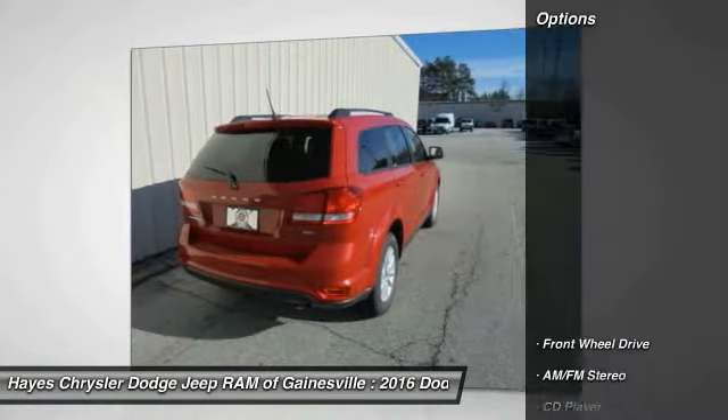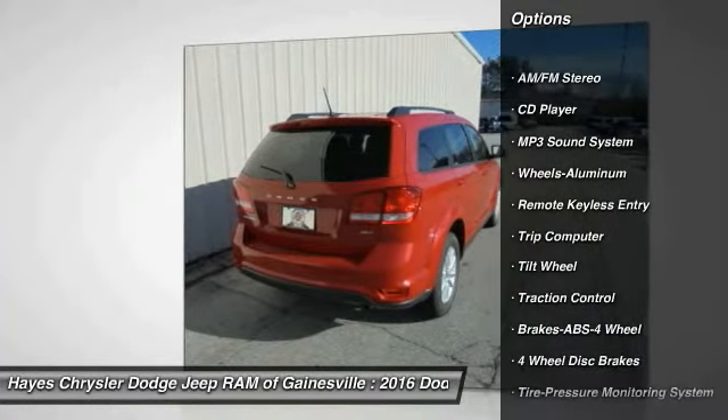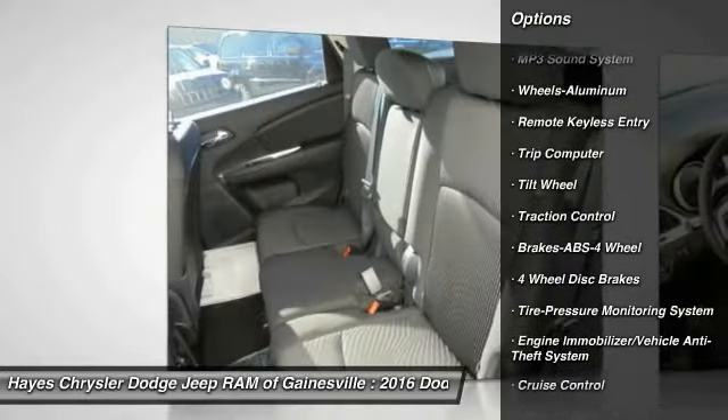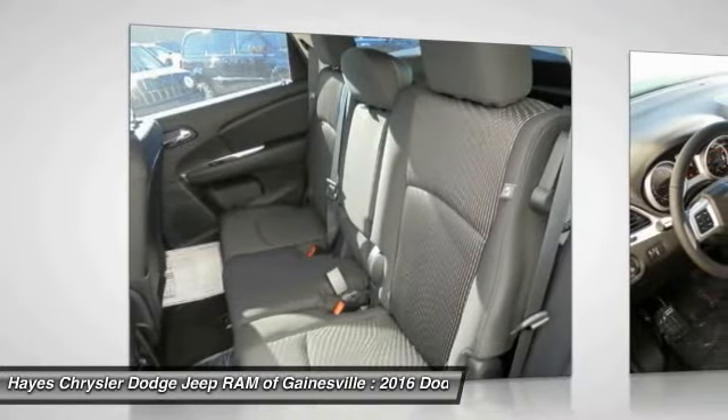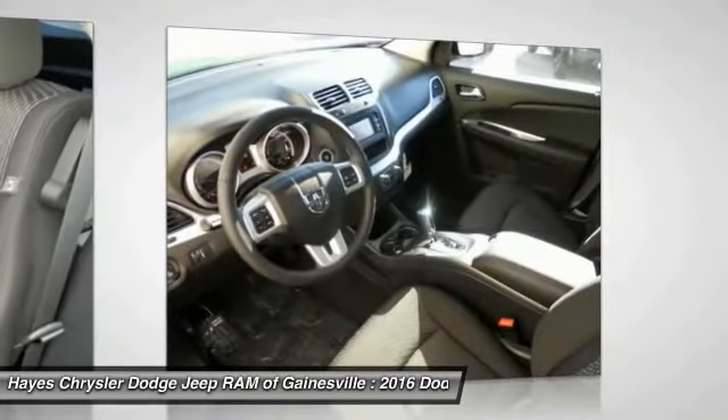Here are some of this vehicle's great options: traction control, anti-lock braking system, power steering, air conditioning front, cruise control, floor mats, aluminum wheels, rear defrost, climate control multi-zone, AM FM stereo radio.